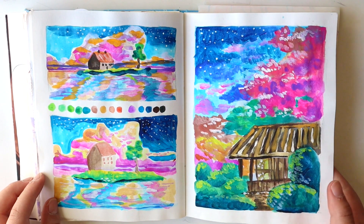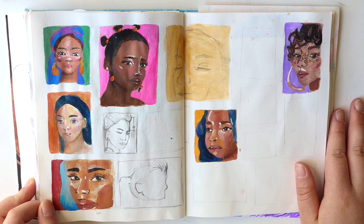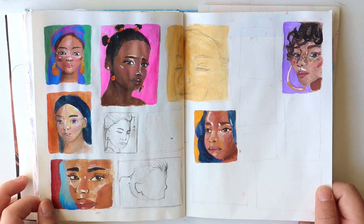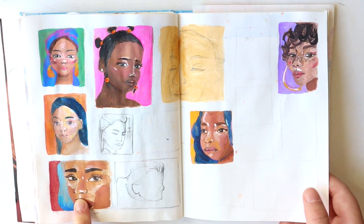I did a lot of Ghibli landscapes in this journal. And so this page is actually a brainstorm for one of my videos — I did a tutorial on a portrait, but I was really struggling to find which portrait I wanted to do, so I brainstormed. It's actually this one, though it does not look like it.